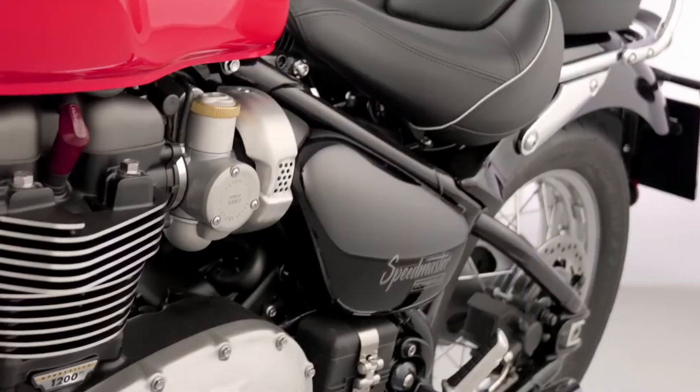Jet black mudguards, side panels, and headlight bowl complete the look, and there's also a short mudguard available as an accessory option.